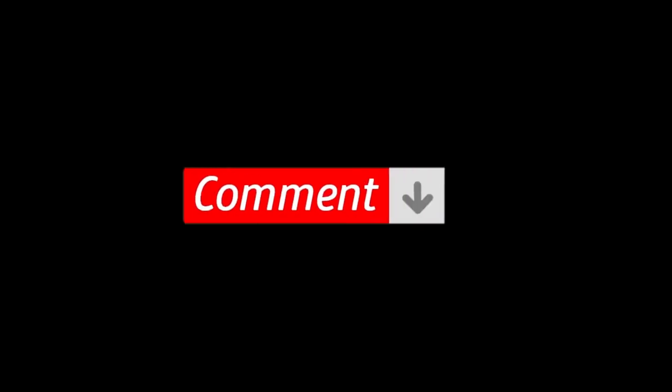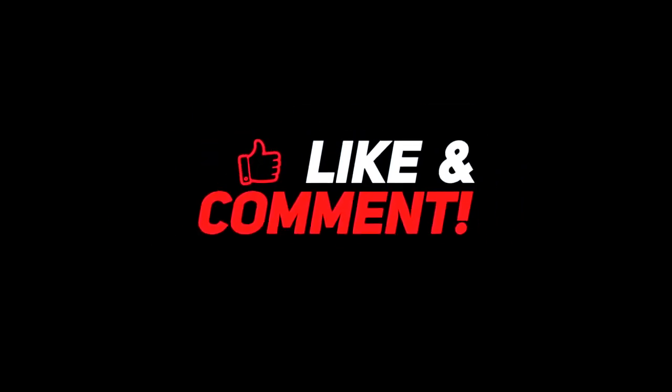So guys, let me know your thoughts down in the comment section below. For more interesting content, give this video a thumbs up and don't forget to subscribe to the channel for more awesome content. Have a nice day and I will see you in the next video!